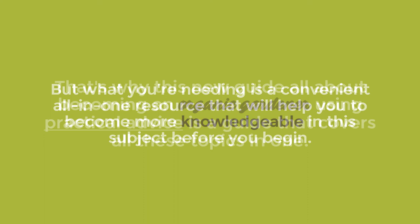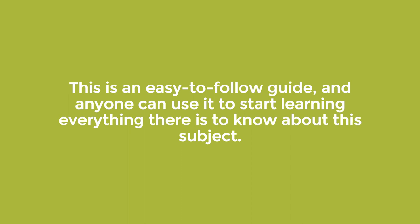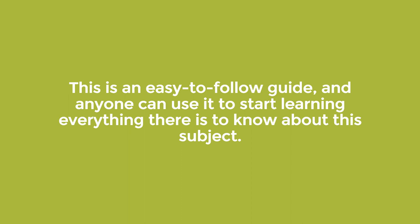That's why this new guide, all about becoming an organic gardener using practical advice, is a guide that covers all these topics in one. This is an easy-to-follow guide and anyone can use it to start learning everything there is to know about this subject. So whether you've already tried organic gardening or are planning to start, this product will guide you through the main principles to help you master everything there is to know about this subject.